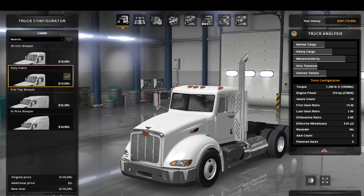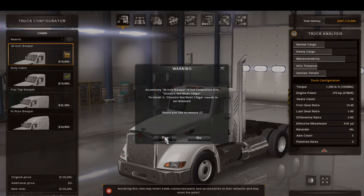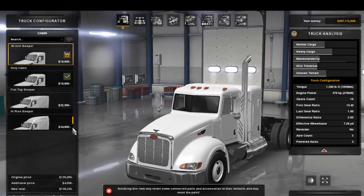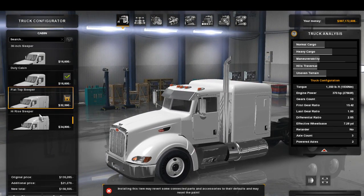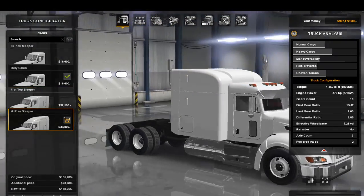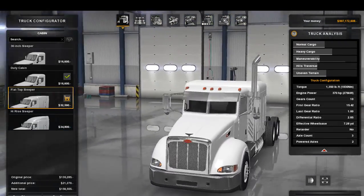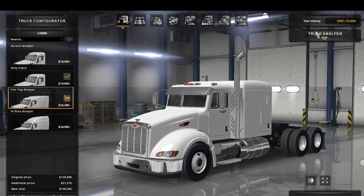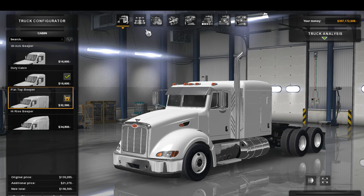We'll get into the customization. For cabs, we have the duty cabin, a 36-inch sleeper, a flat top sleeper, and a high rise sleeper. I'm going to go with the flat top — I like it the most with this truck. It should just be away automatically without needing to dismiss it, but that's my opinion on that.